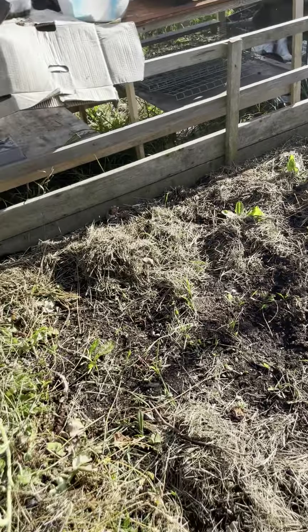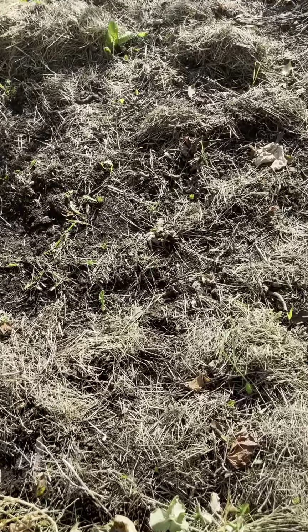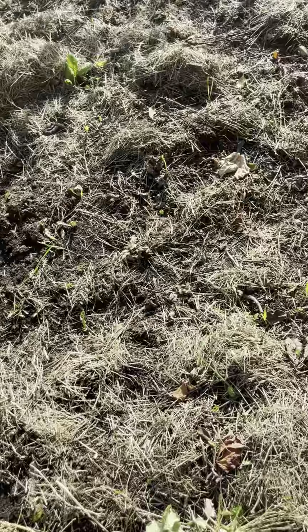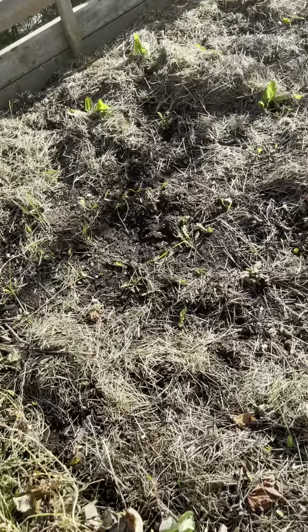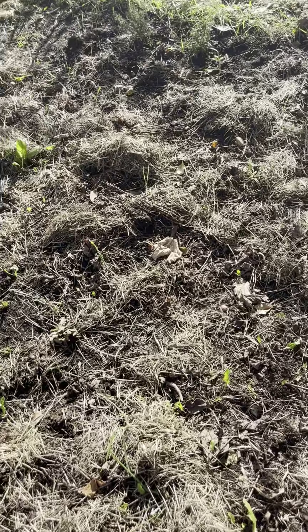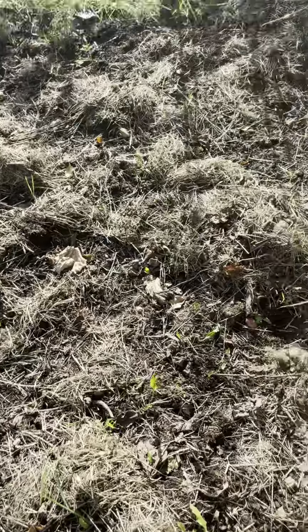This was a potato patch last year. Along that fence I've put a row of elephant garlic. We grew the potatoes in hay — just laid the potatoes on top and covered them with hay and they grew in the hay. This is the remainder of it. I might scrape the hay off and use it for mulch somewhere else, but it needs a good compost and then I'm thinking of growing more onions on here.